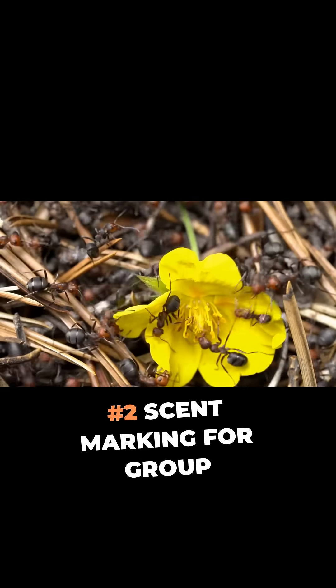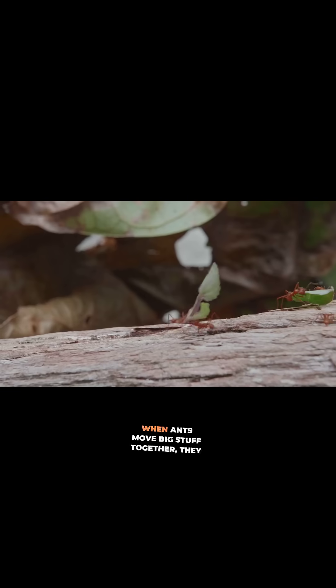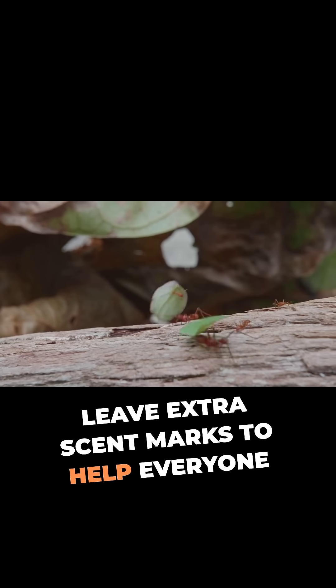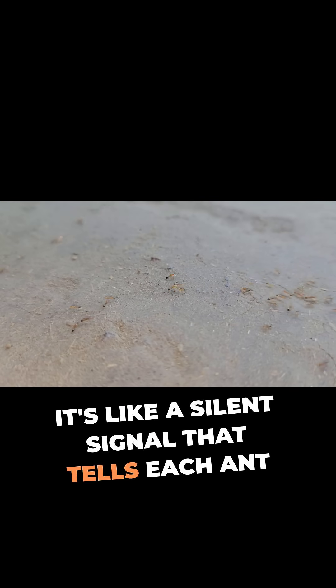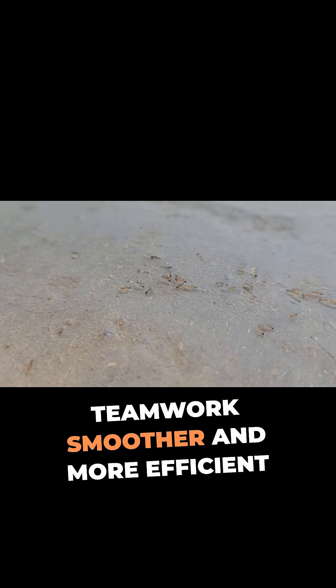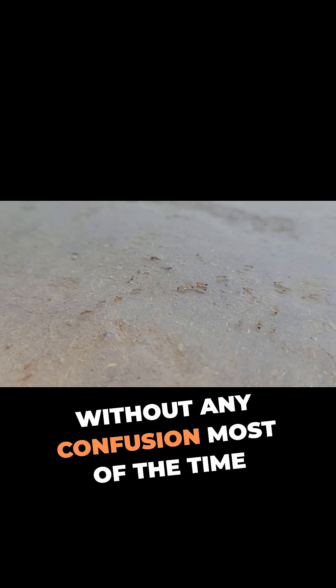Number two: scent marking for group coordination. When ants move big stuff together, they leave extra scent marks to help everyone stay in sync. It's like a silent signal that tells each ant where to be and how to move, making teamwork smoother and more efficient without any confusion most of the time.